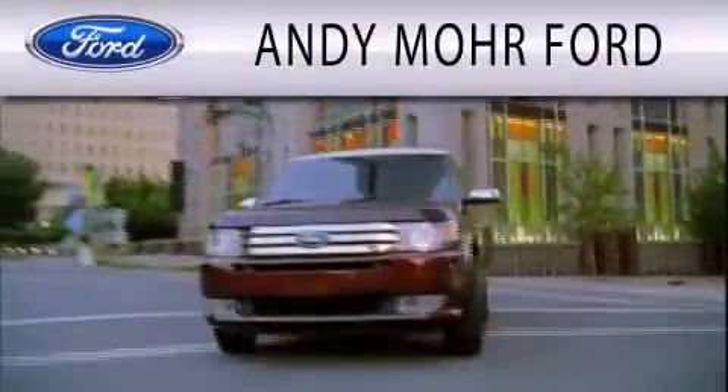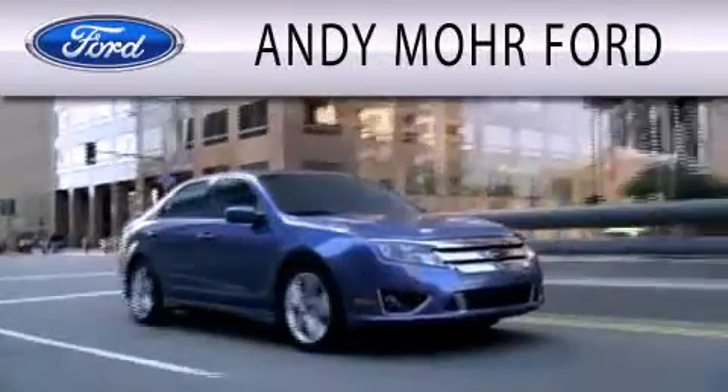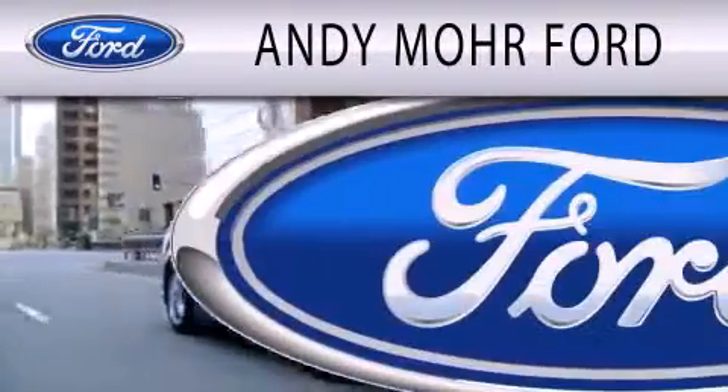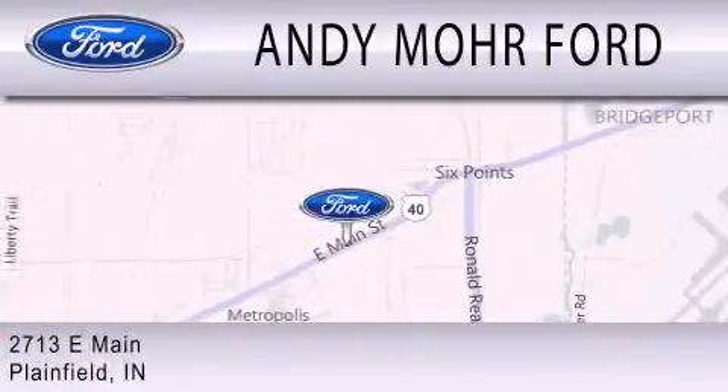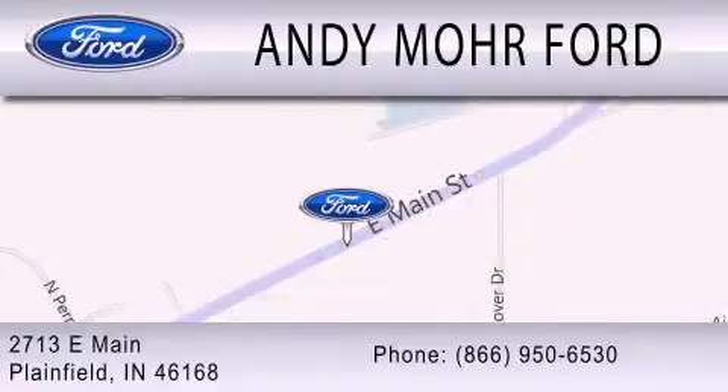Andy Moore Ford is dedicated to doing everything possible to ensure that the experience you have selecting your next vehicle is as pleasant as possible. We are located at 2812 West Main in Plainfield.